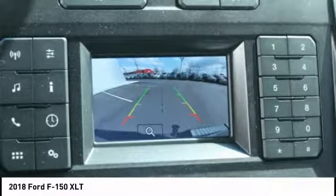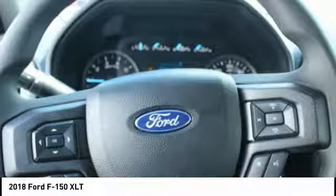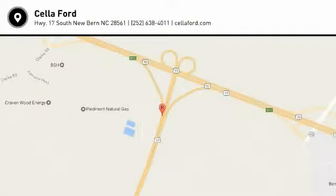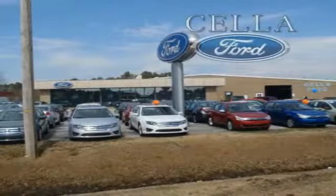This vehicle offers reliability and good looks at a great price. So come in and take a test drive today. Sell a Ford, creating customers for life.